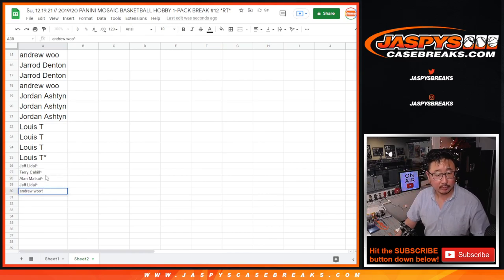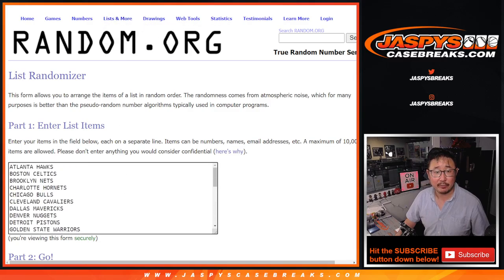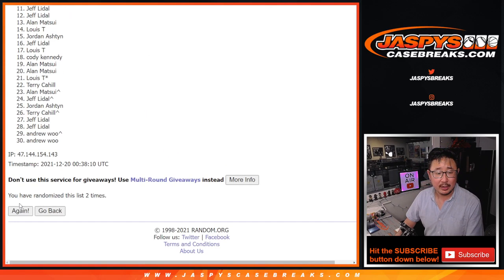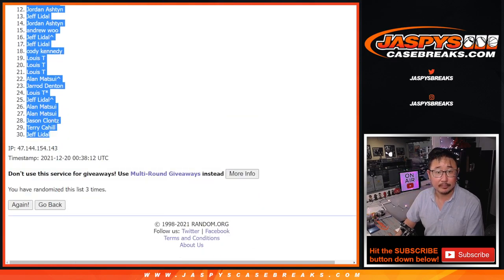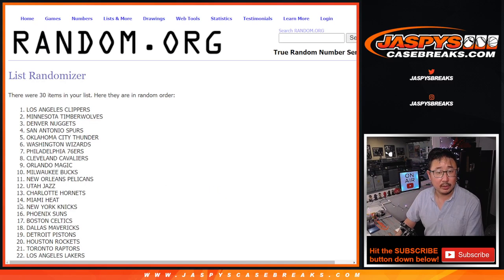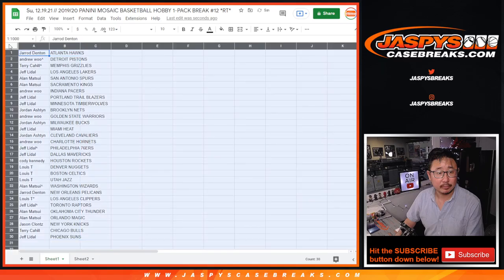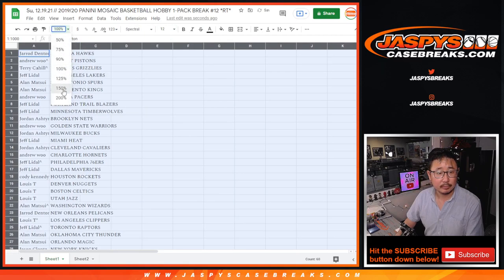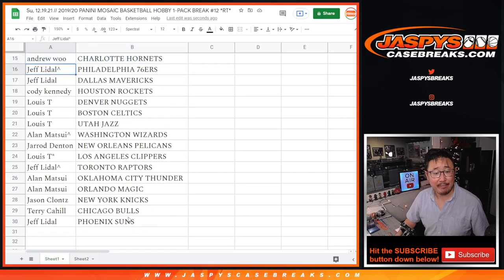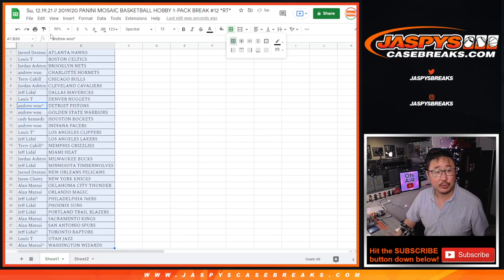Now let's do the second dice roll, which will be for the break itself. There's everybody's names again — all 30 teams are in for a quick little pack break. Roll it, randomize it — two and a one, three times. No trade windows in this, but here's the first half of the list, and then there's the second half right here. Let's sort by team and just print and rip.